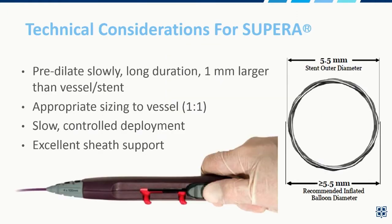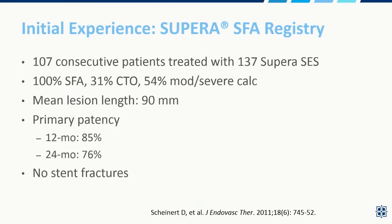These stents must be placed after very careful predilatation. I tend to do slow and long-duration predilatations to really allow for full expansion of the vessel. The balloon ideally should be a millimeter larger than the vessel and the stent size, and you want to size this one-to-one. That allows for a slow controlled deployment, and excellent sheath support — particularly for the larger 6 and 6.5 millimeter SEPERAs — helps quite a bit.